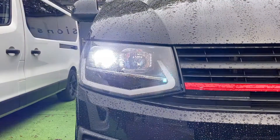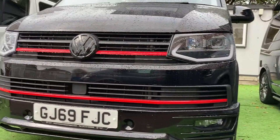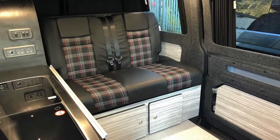Its stunning looks with light bar headlights, 20 inch alloys, sidebars, front spoiler, red brake calipers and detailing trim with black VW badges, making this Kempervan the ultimate in style.